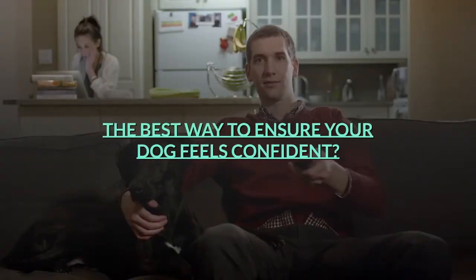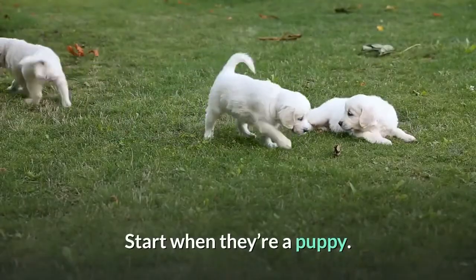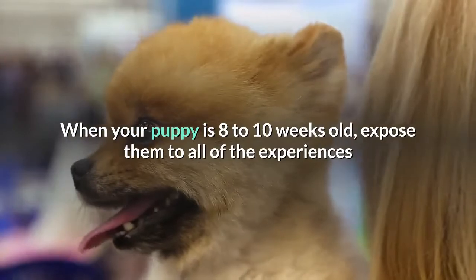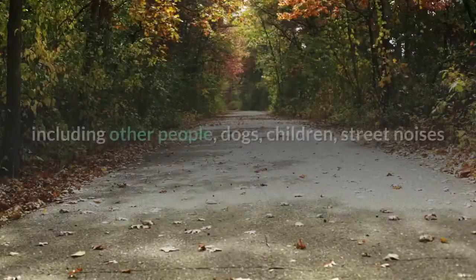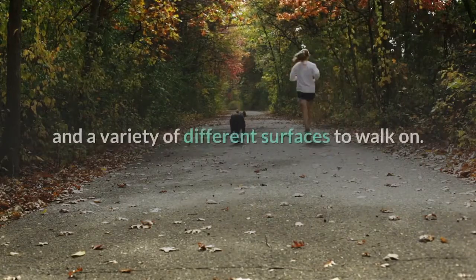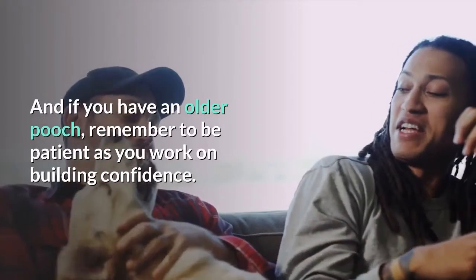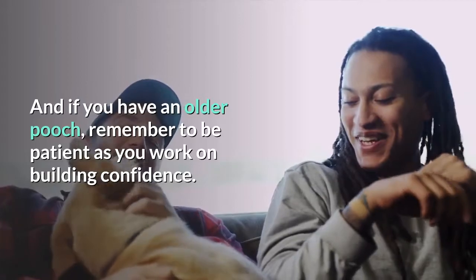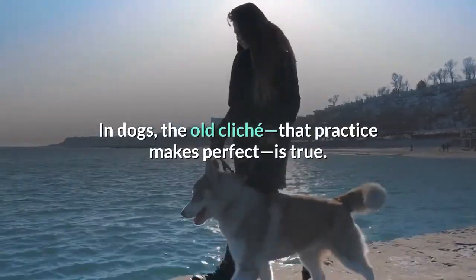The best way to ensure your dog feels confident? Start when they're a puppy. When your puppy is 8 to 10 weeks old, expose them to all of the experiences that are going to be a normal part of their everyday life, including other people, dogs, children, street noises, and a variety of different surfaces to walk on. And if you have an older pooch, remember to be patient as you work on building confidence. In dogs, the old cliché that practice makes perfect is true.